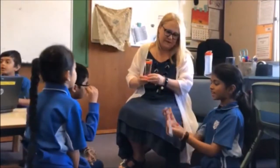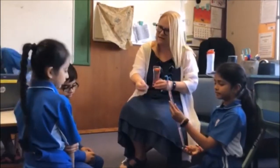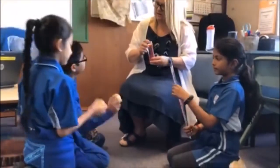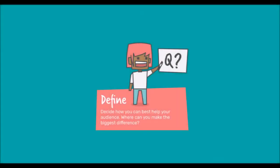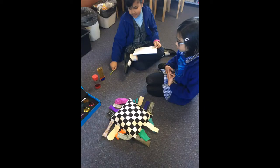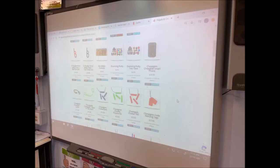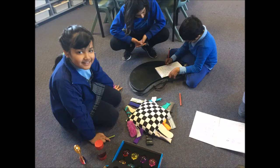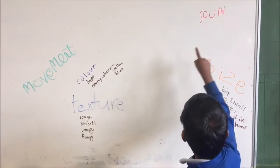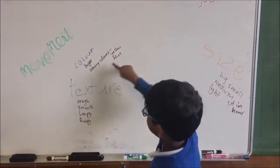What are sensory items? Sensory items are items that make us use our senses to help calm down. We started to research what already existed and discovered that different sensory items help the different needs of people. We talked in our class about what helped calm us down. Some of our ideas were different textures, sounds, movement, size, color, and more.